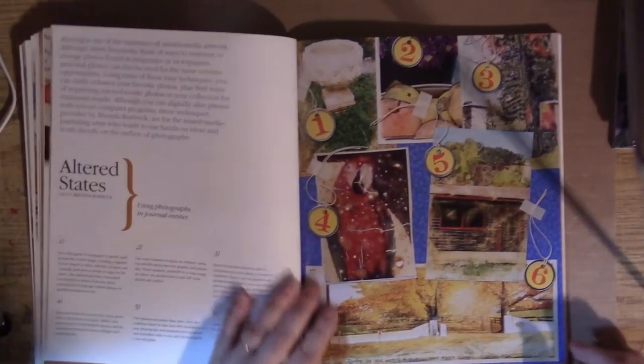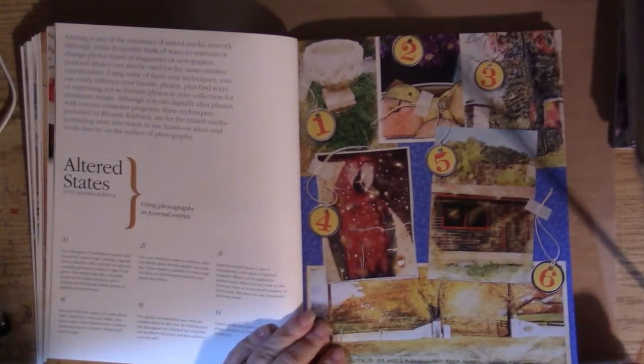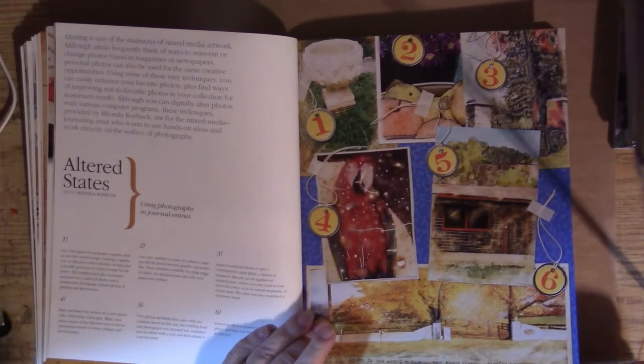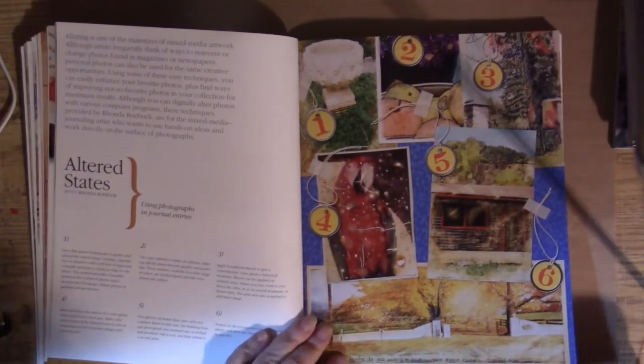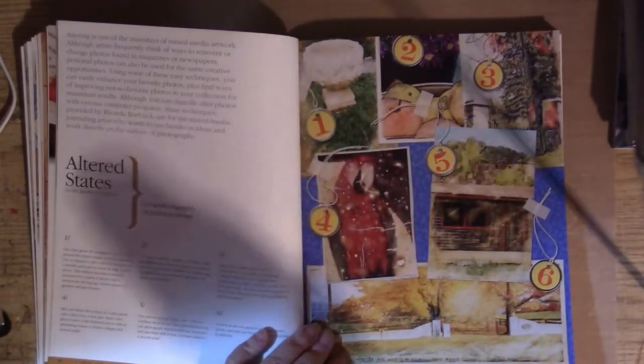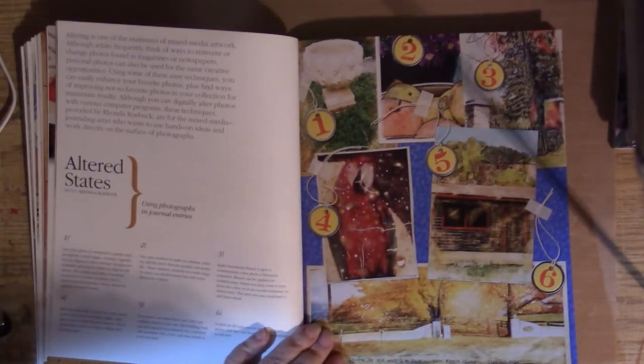Now we have 'Using Photographs in Your Work,' with some different techniques by Ronda Roebuck. There's a lot of information on how to do this in the book I reviewed the previous Throwback Thursday by Karen Michel.